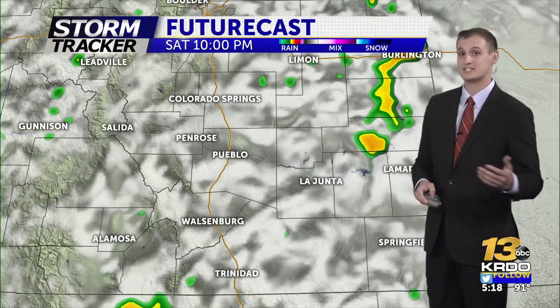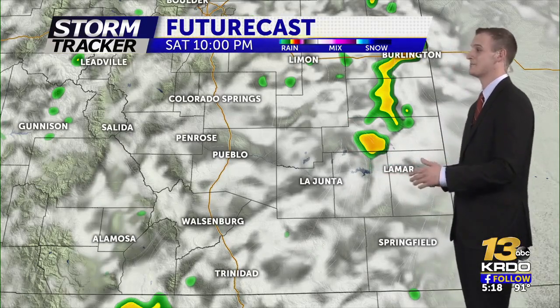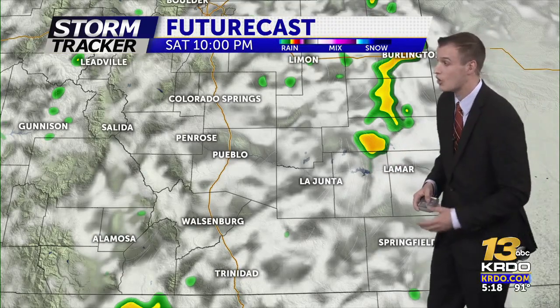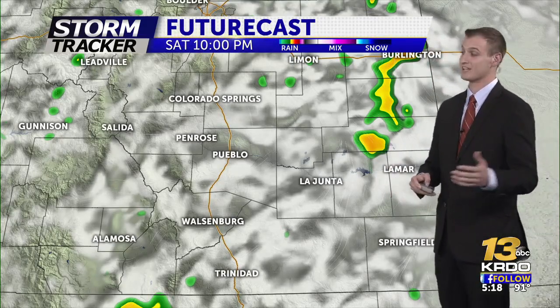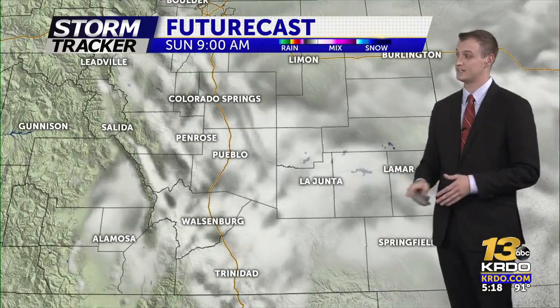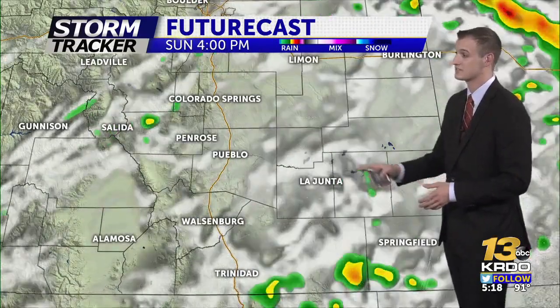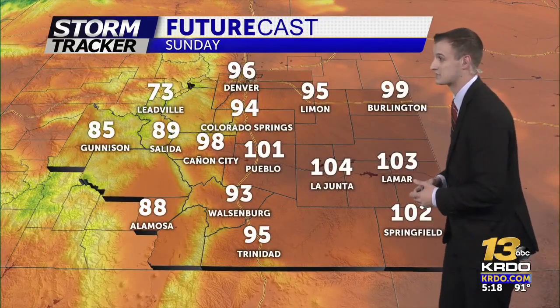By 10 o'clock overnight, we're going to watch some of these cells make it out towards the eastern plains, where they could be a bit stronger, able to produce some small hail, and even bring down those temperatures just a bit. That brings a little bit of relief. Then those showers quickly move out overnight tonight. Clouds build just in time for your morning, where once again we're going to watch a very stray chance of a shower tomorrow. After these next two days, though, rain looks out of the forecast for quite a bit.